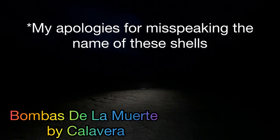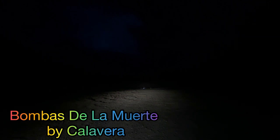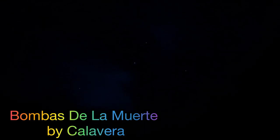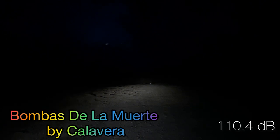Our next set of shells — the Muerta de Bamba by Calavero. We're going to do the green strobing tail to green strobe with neon purple stars. Oh, that was nice — that one came in at 110.4 decibels.